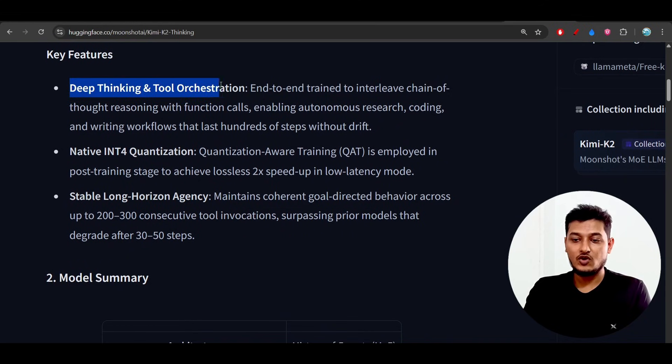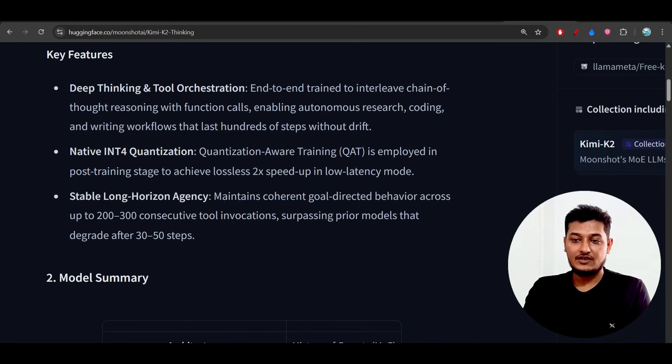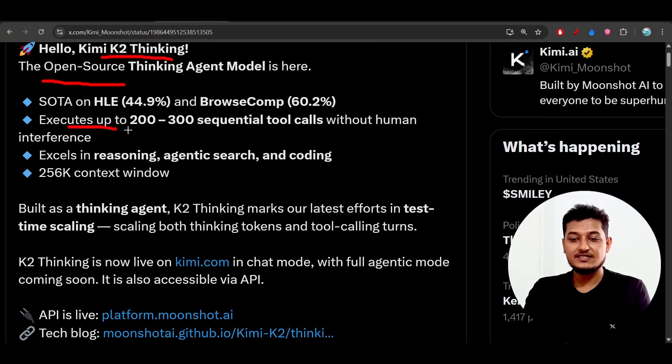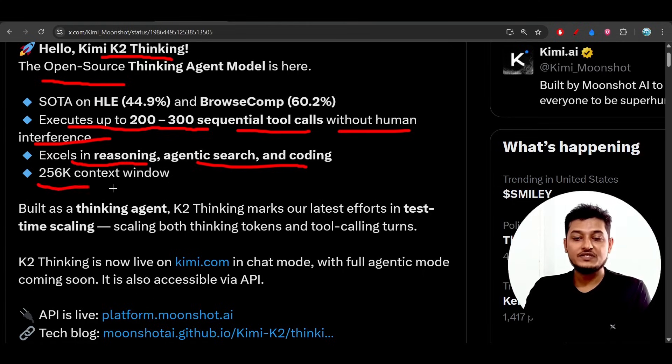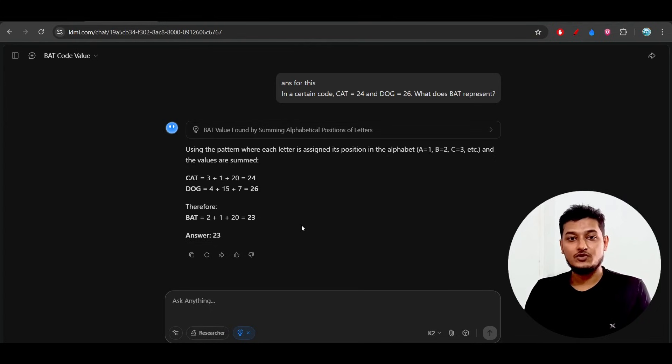In the meantime, let me discuss some key features. It supports deep thinking and tool orchestration — end-to-end trained on interleaved chain-of-thought reasoning with function calls. It can execute up to 200–300 sequential tool calls without human interference, which is huge. It excels in reasoning, agentic search, and coding, with a 256k context window. As a thinking agent, K2 Thinking balances thinking tokens and tool use, so it doesn't over-spend time just thinking.